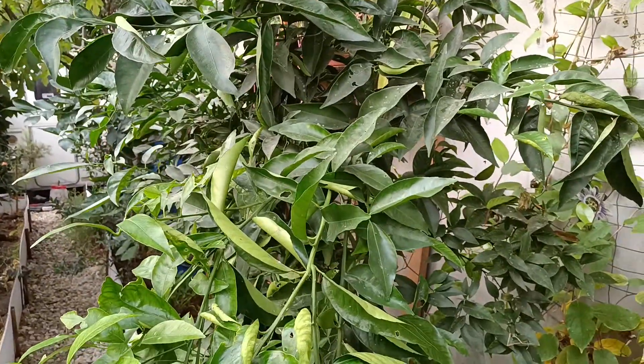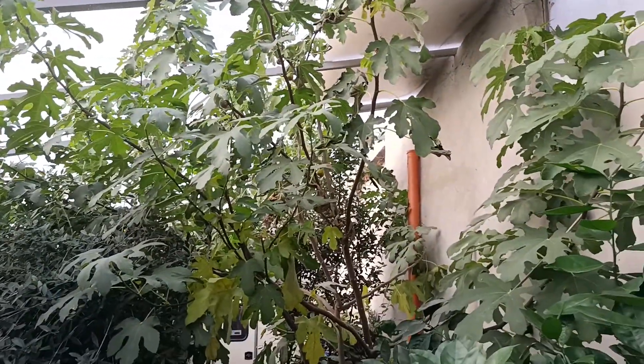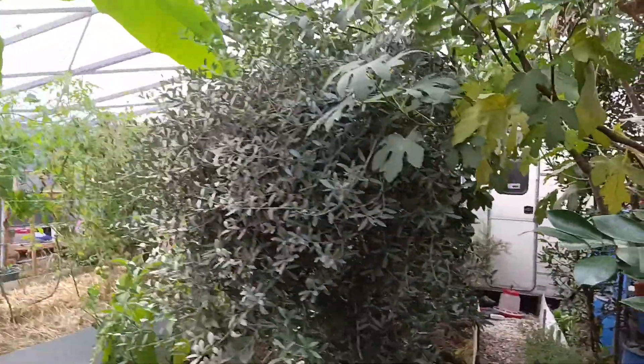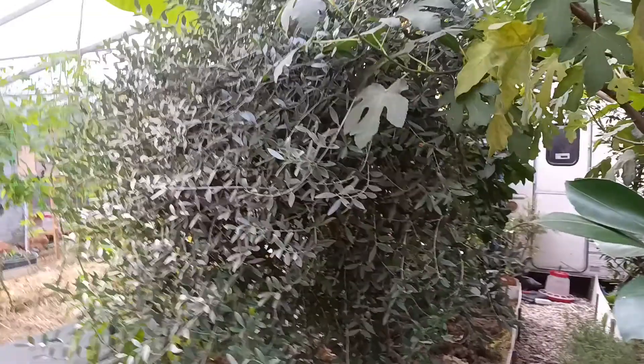Here we have some lemons, some oranges, some other stuff, and one big fig tree — I will move this one outside because it's too big. One big olive, no fruit yet in the last five years.